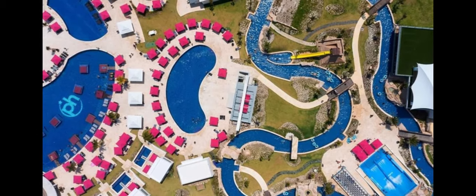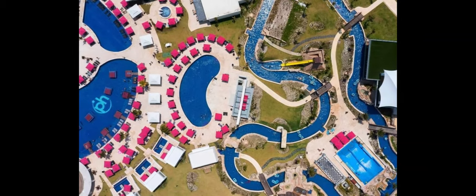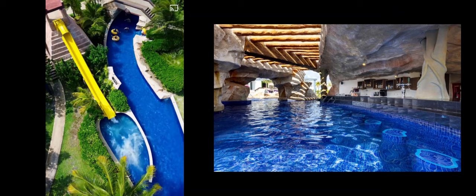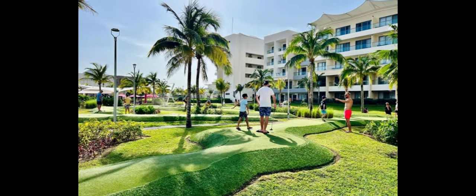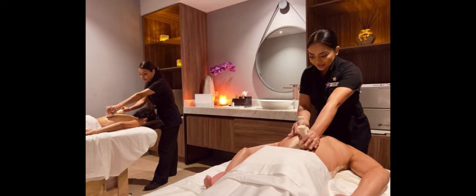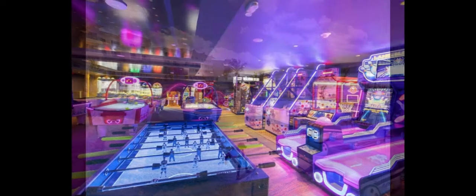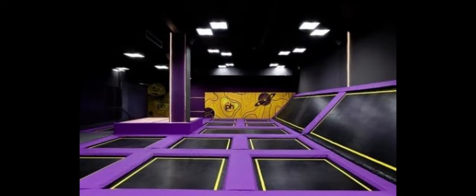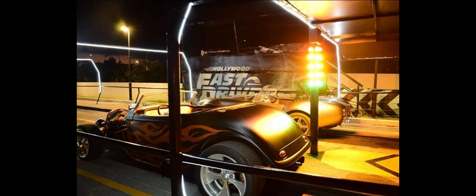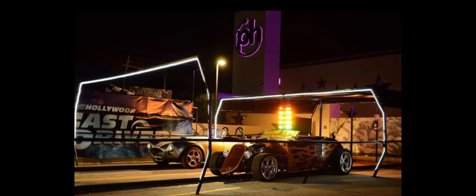Planet Hollywood also has an activities team with games and activities at the pools, and both resorts have bubble parties. In addition to the pools and beach, the Lazy River with the Blue Lagoon Grotto Bar is an area you can spend a lot of time. They also have a very nice miniature golf course, a movie theater, a fitness center and spa, and nightly shows. For an additional charge there is the FlowRider surf simulator, arcade, trampoline park, and the Hollywood Fast Drivers attraction — where you can go from zero to 62 miles an hour in just two seconds in a Fast and Furious race car.